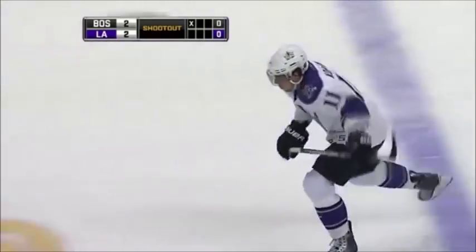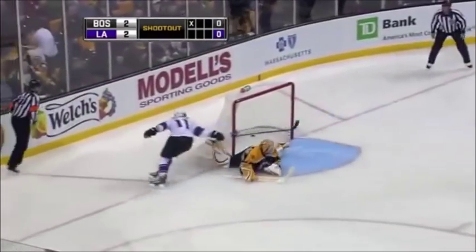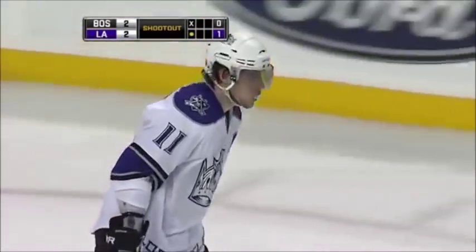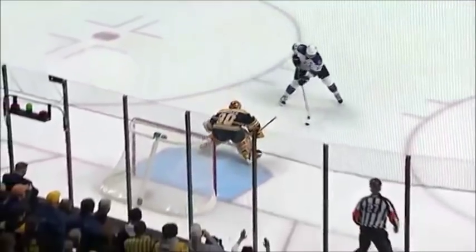Kopitar now against Thomas. Kopitar, under nine this year — Kopitar scores! He made the nice move cutting to his left and reached around one-handed, and the Kings take the lead in the shootout. This is using every inch — possibly go one way, oh but the other. Just dragging across, so momentum goes one way, puck stays the other.